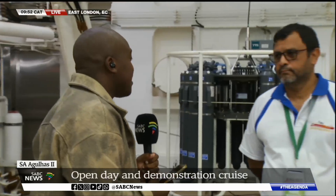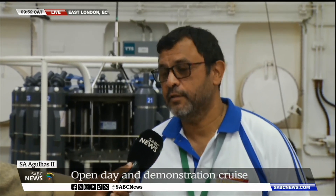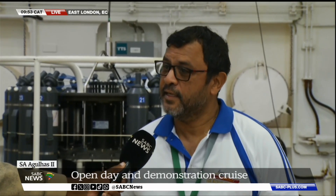Thank you very much for your time. Good morning to you and to the viewers. Today it is essentially an open day to the public to showcase what this vessel is capable of — what we do on this ship in terms of our research, in terms of our logistics — and being the only African country that has such a vessel and also a presence in the Antarctic and in the Southern Oceans.